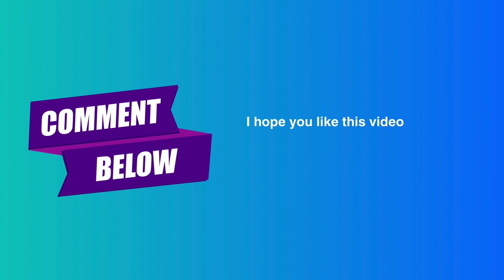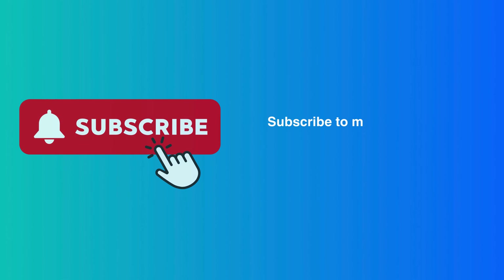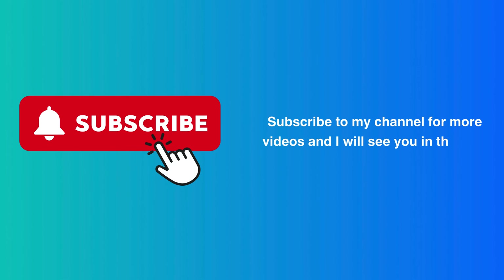I hope you liked this video. If you have any questions, do let me know in the comments section. Subscribe to my channel for more videos, and I will see you in the next video.